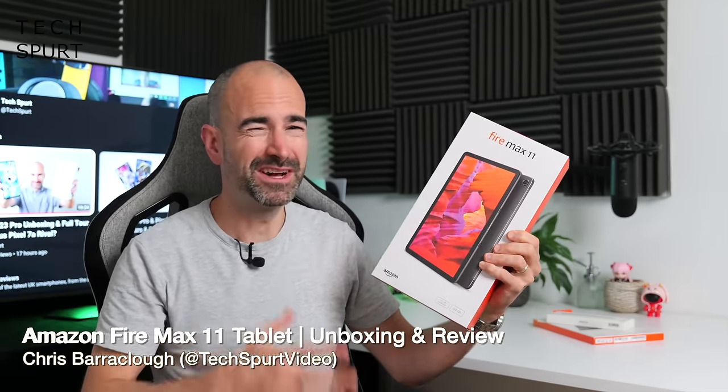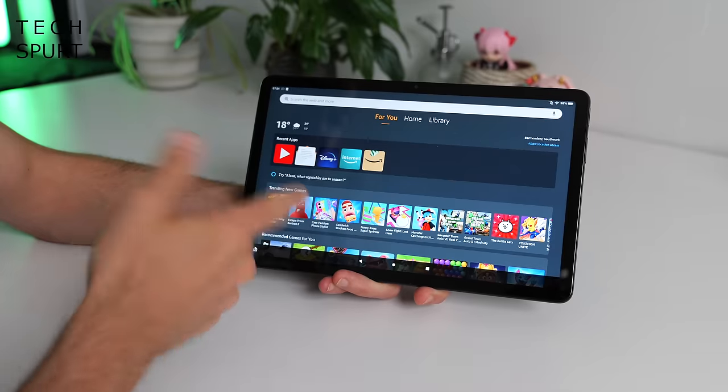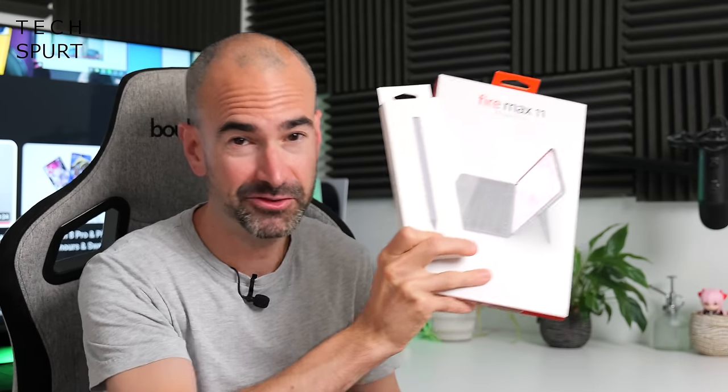If you're after an affordable family tablet, the Amazon Fire devices are usually a pretty good bet, though the Fire Max 11 is the biggest and also most expensive of the bunch. It'll cost you just over $200 in the States, although the price has been bumped up to 250 quid here in Blighty. But this mighty slab does boast a massive pin-sharp screen, stellar battery life and support for some pretty nifty accessories.